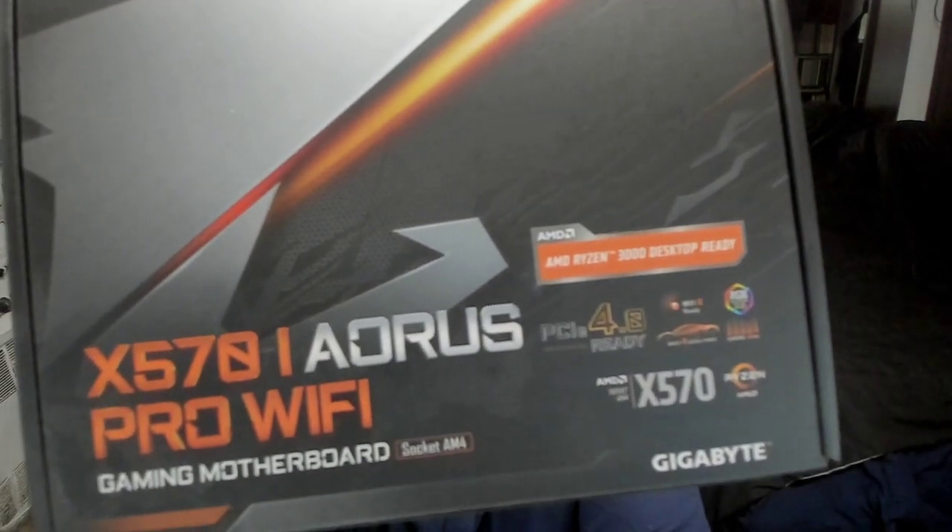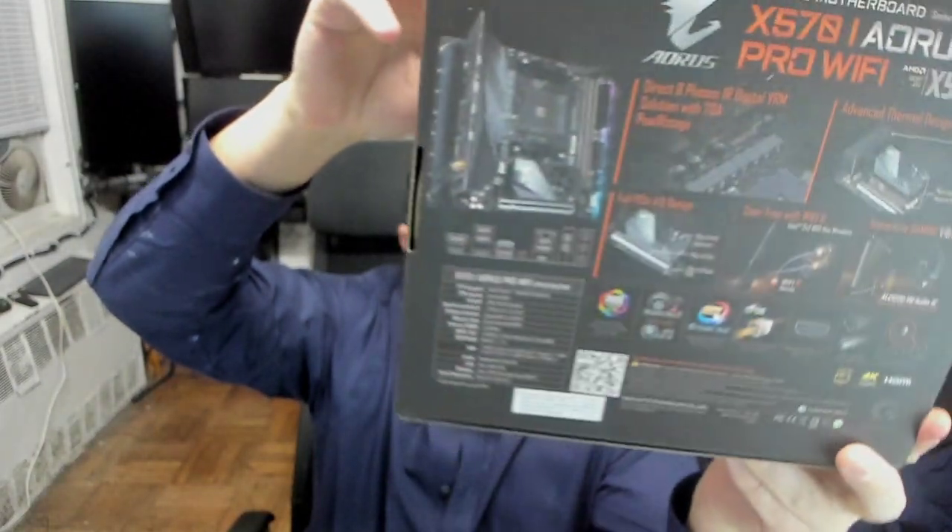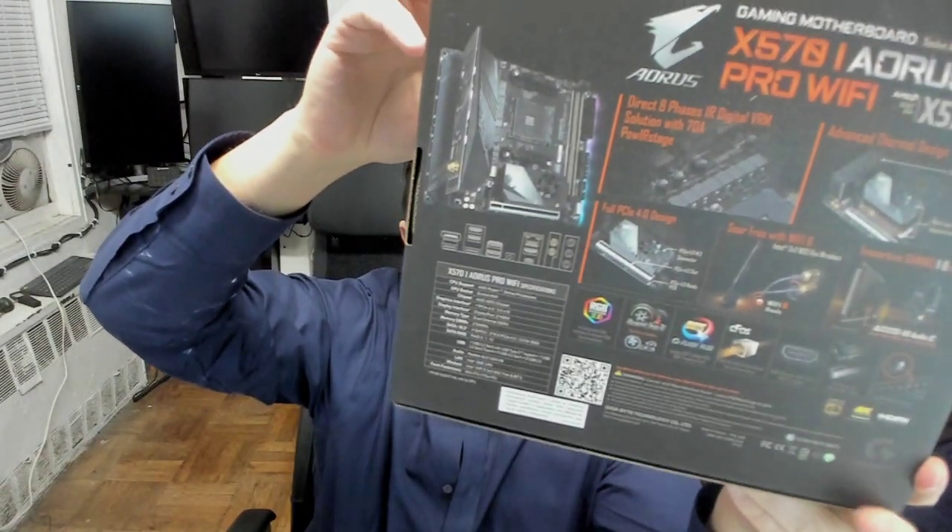I'm currently running a 3800x Ryzen board with 3600 MHz RAM. The board I'm using is the Aorus x570 Pro Wi-Fi — that's the ITX board. I really like ITX computers because it just minimizes the clutter; the computers take up less space, and with the miniaturization of modern hardware, things can run pretty cool and quiet and very well.